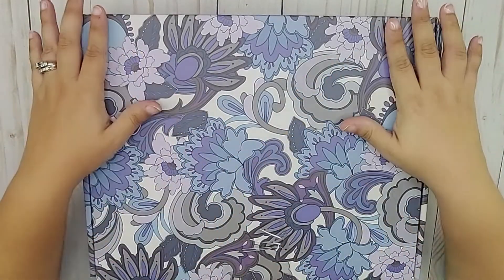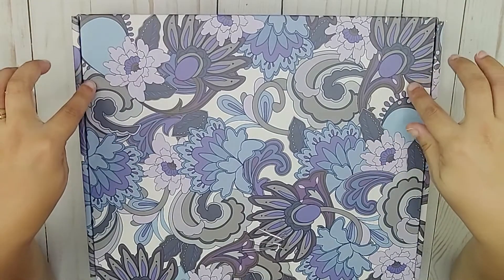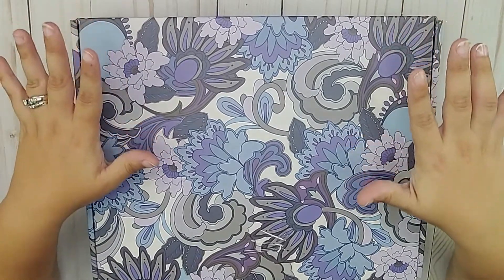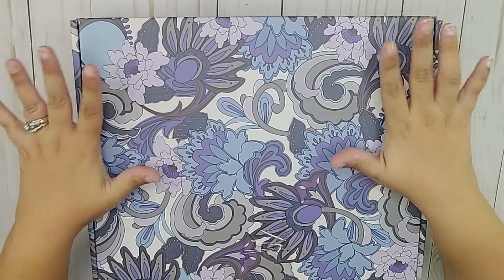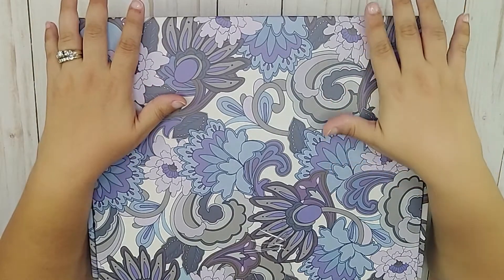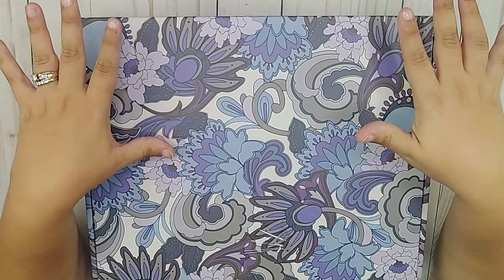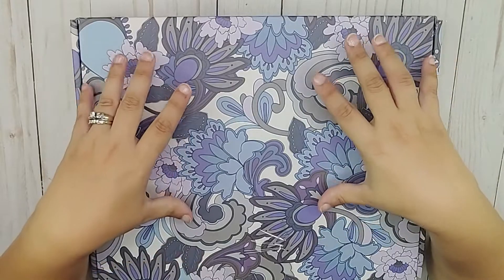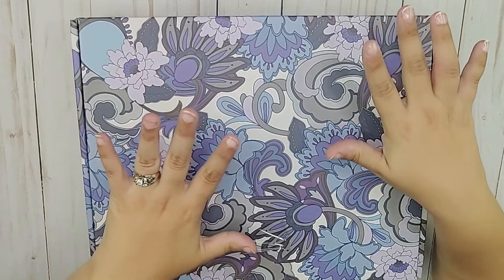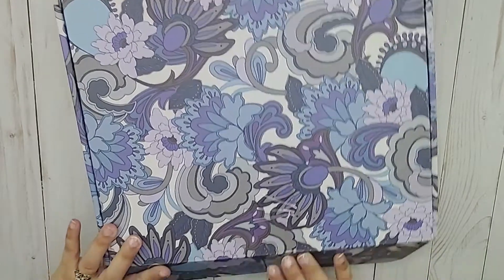If you guessed what I have here, you're doing great — this is the Fall Surprise Box from Erin Condren, and I just got it in the mail. If you've already ordered a box and don't want to know what's inside, this is where you want to stop the video. Spoiler alert: I'm about to open this box, so here we go.